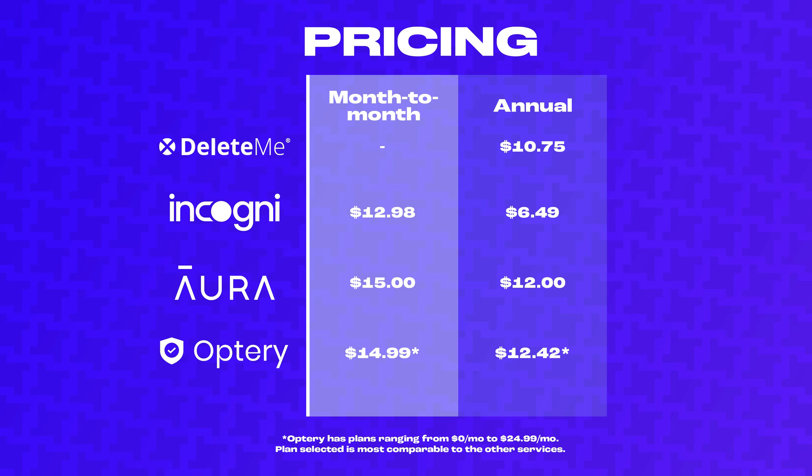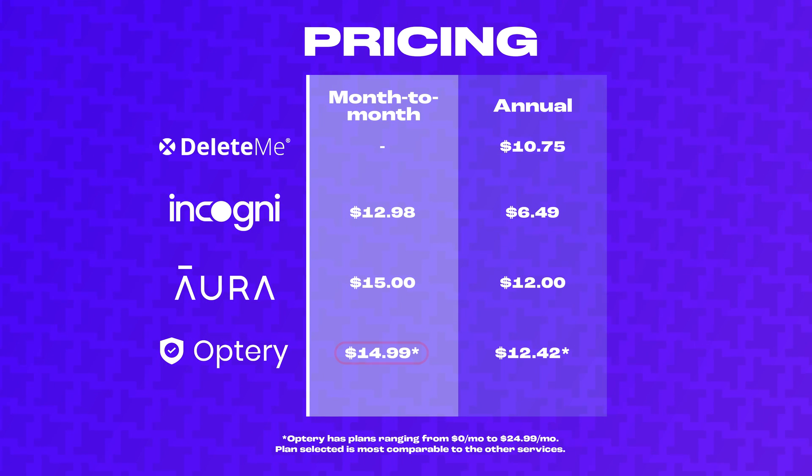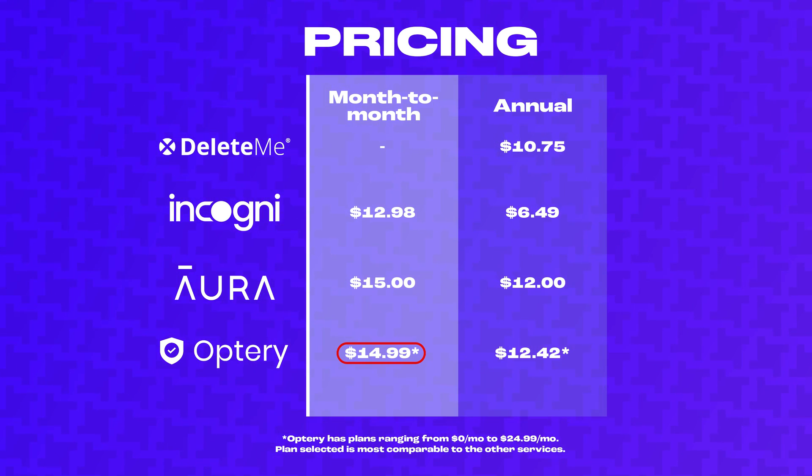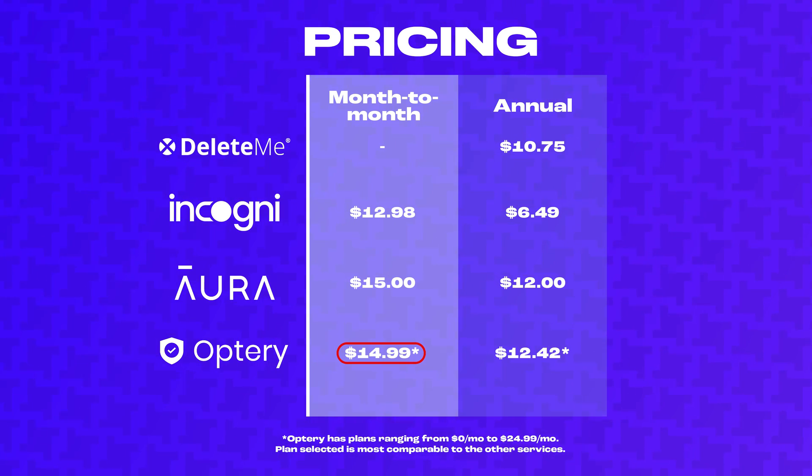It's worth noting that Delete.me does not offer a monthly plan — it's just annual, so you'll need to commit to a year up front if you choose Delete.me. Optory offers various plans ranging from free to $25 a month, but for simplicity I've included the plan most comparable to the other services, which is the extended plan at $15 a month.